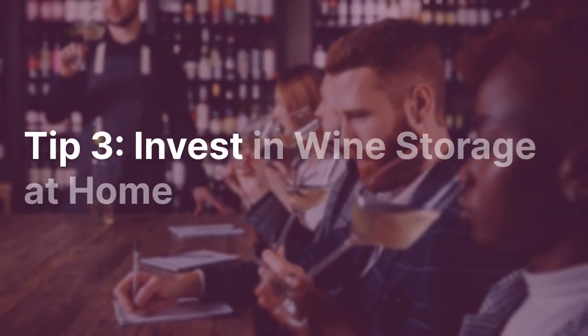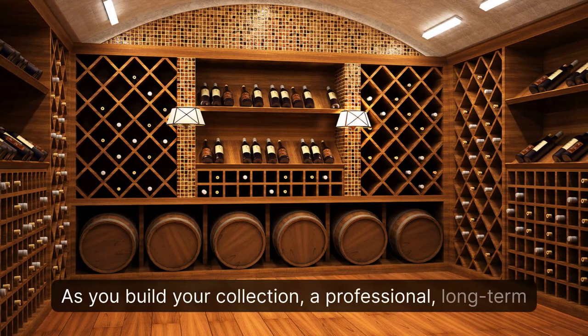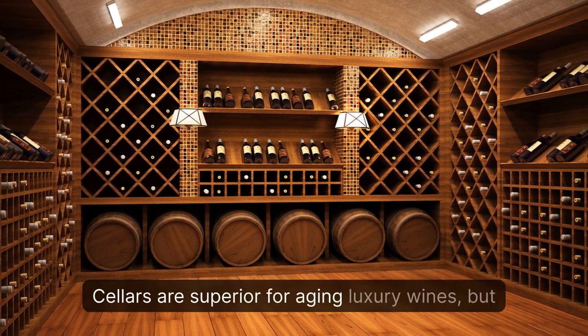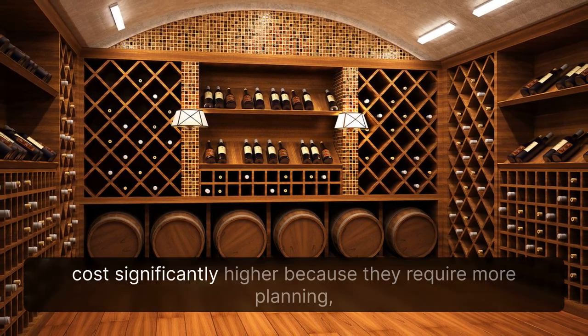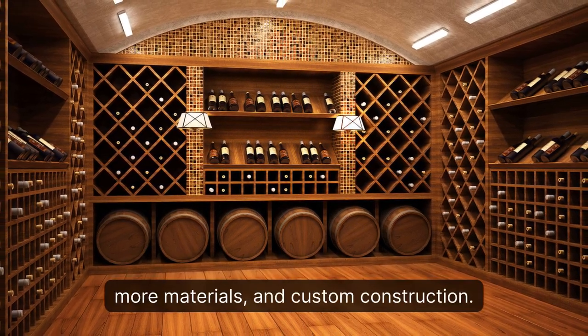Tip 3: Invest in Wine Storage at Home. As you build your collection, a professional, long-term storage solution may be needed. Cellars are superior for aging luxury wines, but cost significantly more because they require more planning, more materials, and custom construction.